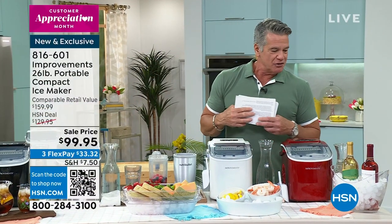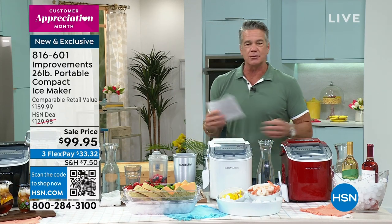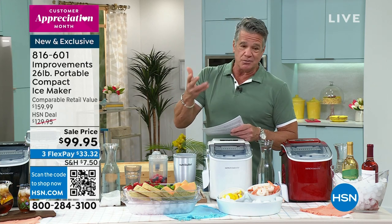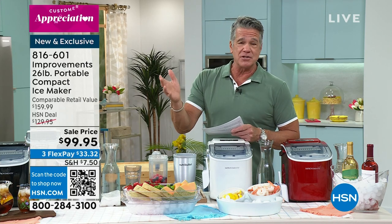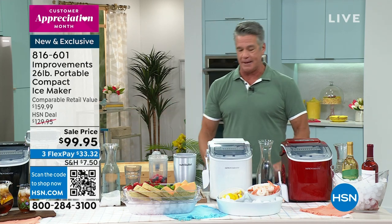It is VIP Tuesdays. My name is Guy. Many of you who watch me on a regular basis know I was in the restaurant business for a long time, probably about 20 years. I worked in like five or six different restaurants, and every one of my restaurants had an ice machine because we go through ice all the time.